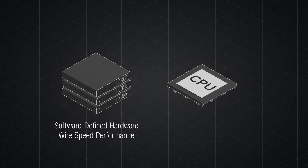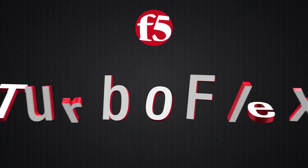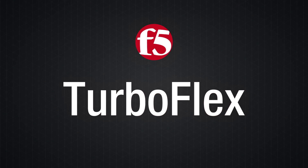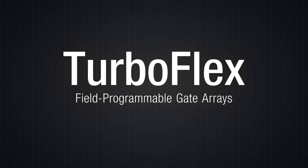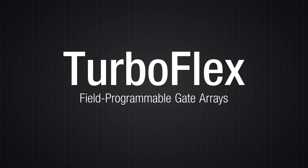Flexible, software-defined hardware with wire speed performance and the agility of software. With F5 TurboFlex technology, you can. TurboFlex builds on the benefits of Field Programmable Gate Arrays, or FPGAs.